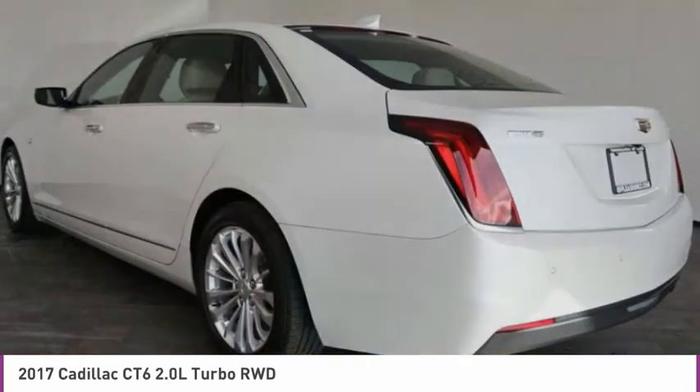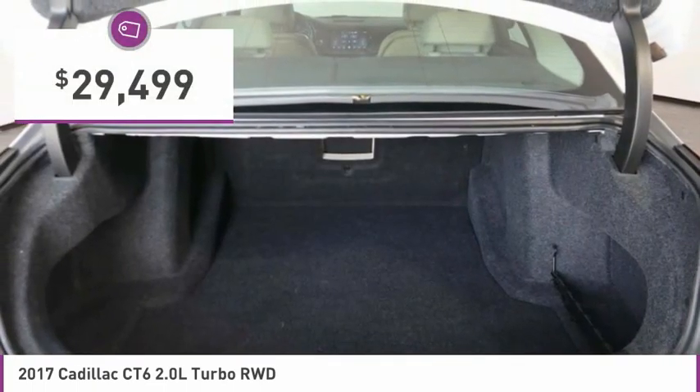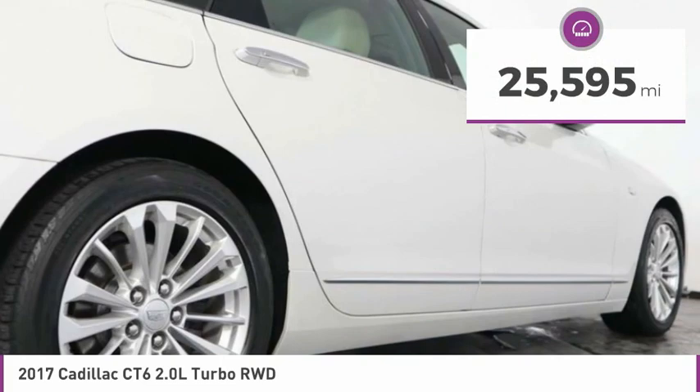Every journey delivers the utmost in comfort and convenience, and is priced below $30,000. This vehicle has less than 30,000 miles.